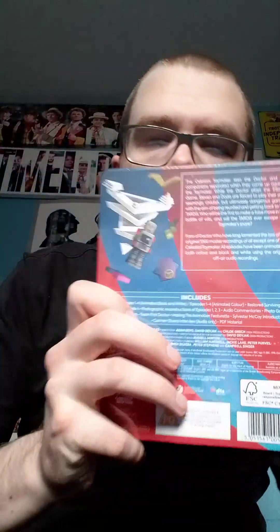Now this one is slightly different to the actual DVD. You've got the Celestial Toymaker on the back with these games behind him and the Giggle thing. So you've got on the back here all the information. Actually a different picture — the Doctor's final game, final test right there.